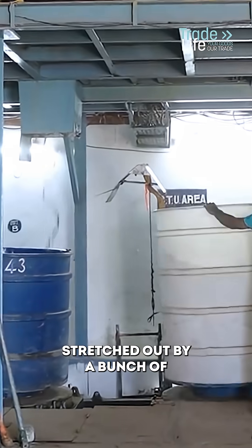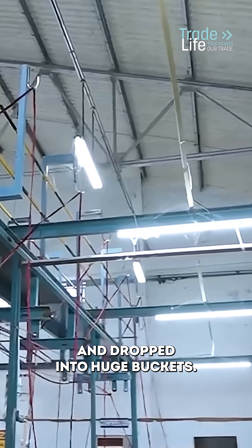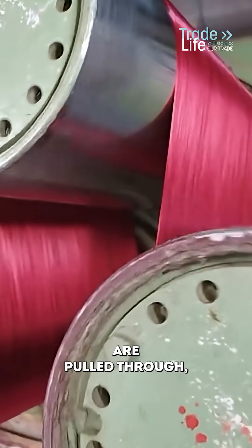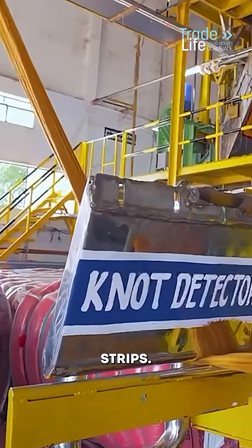The new fibers are stretched out by a bunch of rollers and dropped into huge buckets. Around 60 to 70 barrels are pulled through little eyelets, lining them up into smooth parallel strips.